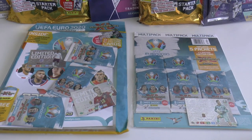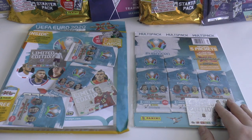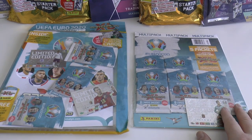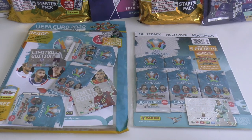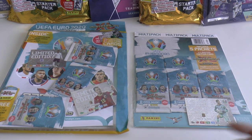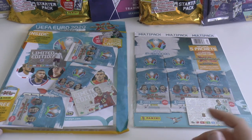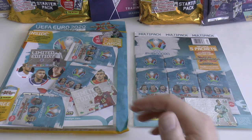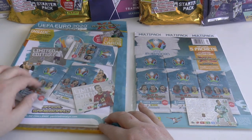Hi guys and welcome to our first UK look at the Panini UEFA Euro 2020 Adrenaline XL Trade and Card Collection. Firstly, a big thanks to Panini for allowing us to look at these early before the release date. The release date in the United Kingdom is the 20th of February 2020. Here is the official Euro 2020 card collection.